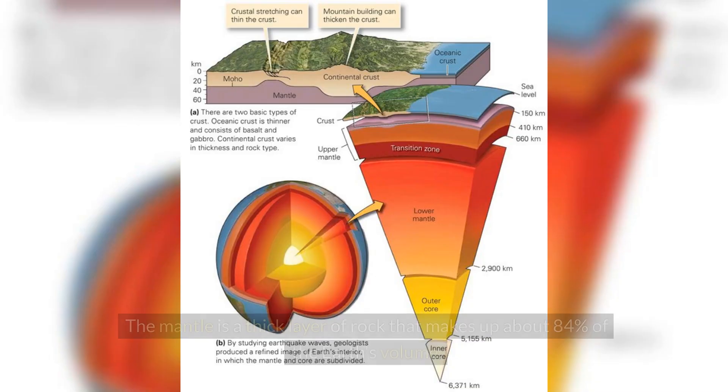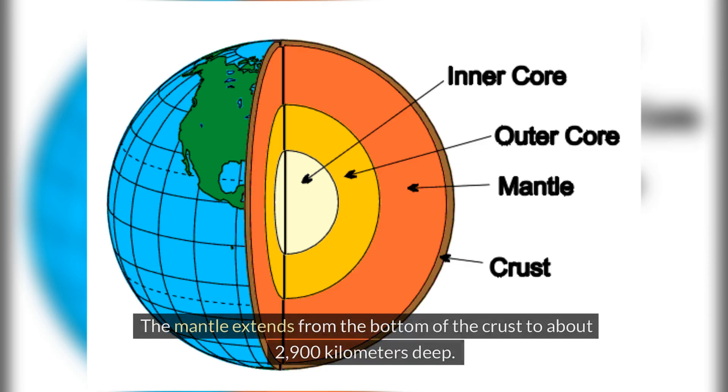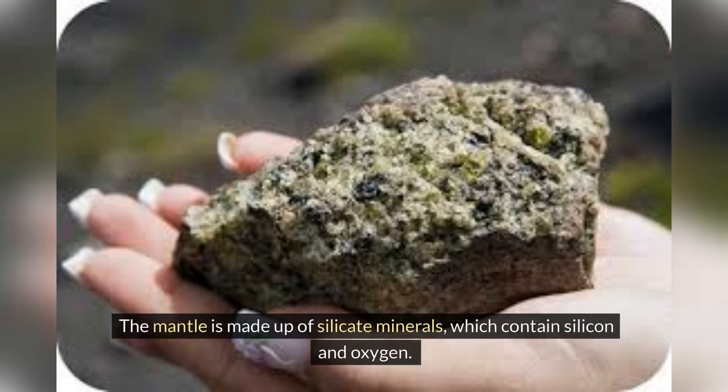Beneath the crust is the mantle. The mantle is a thick layer of rock that makes up about 84% of the Earth's volume. The mantle extends from the bottom of the crust to about 2,900 kilometers deep. It's made of solid rock, but it can flow very slowly. The mantle is made up of silicate minerals, which contain silicon and oxygen.